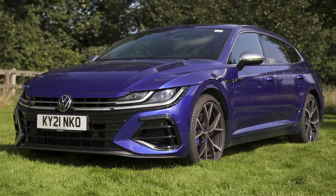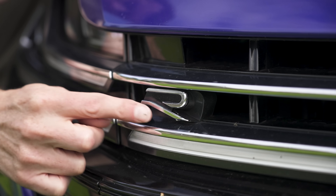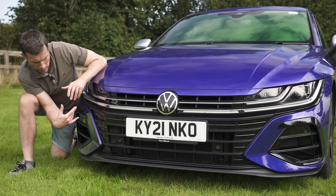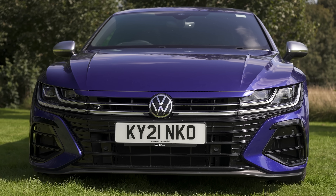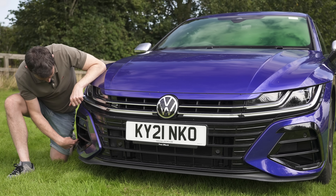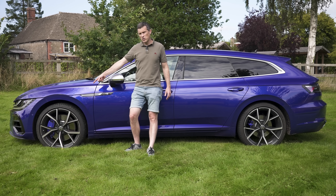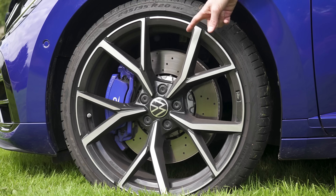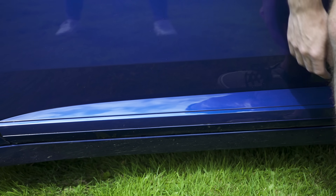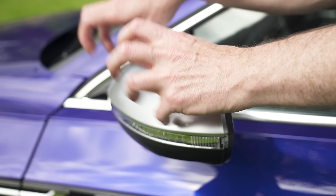Now let's run through the design upgrades over the standard Arteon Shooting Brake. You've got your R badge — the same badge on the R-Line version — but the proper R gets a more aggressive, sportier front bumper with wider air intakes that are real and smooth airflow down the sides of the wheels. At the sides, the Arteon R gets 19-inch alloy wheels as standard, rising to these 20s, and you also get blue brake calipers. The sill trim is body-coloured rather than chrome, and the R gets satin door mirrors.